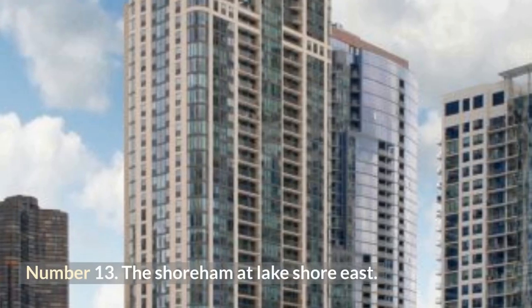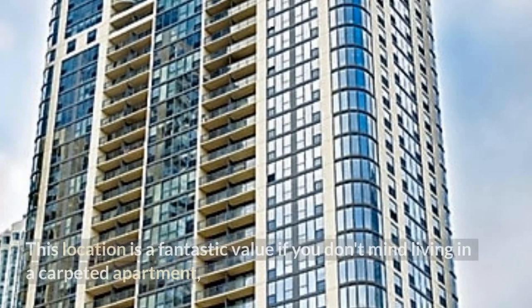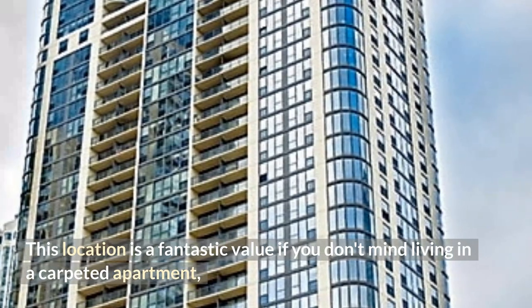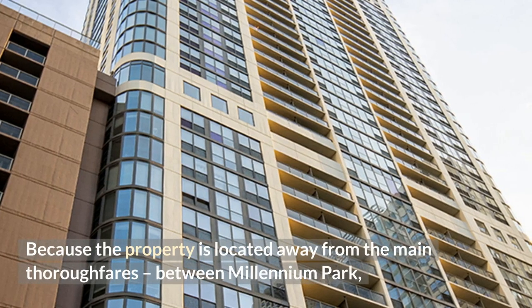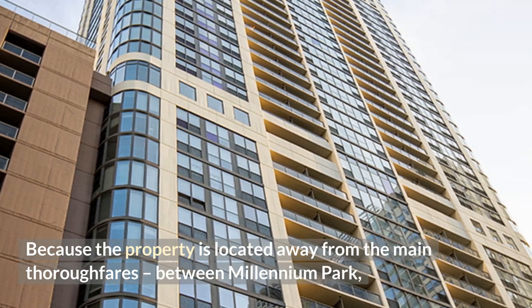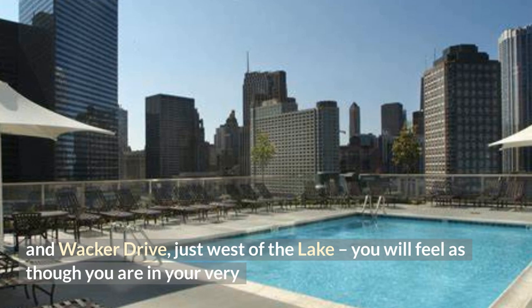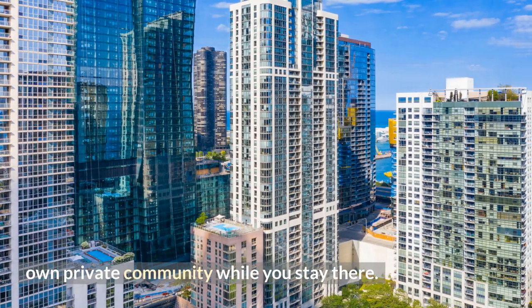Number 13: The Shoreham at Lake Shore East. This location is a fantastic value if you don't mind living in a carpeted apartment, want access to high-quality services, and have a washing machine and dryer in the building. Because the property is located away from the main thoroughfares, between Millennium Park and Wacker Drive, just west of the lake, you will feel as though you are in your very own private community.